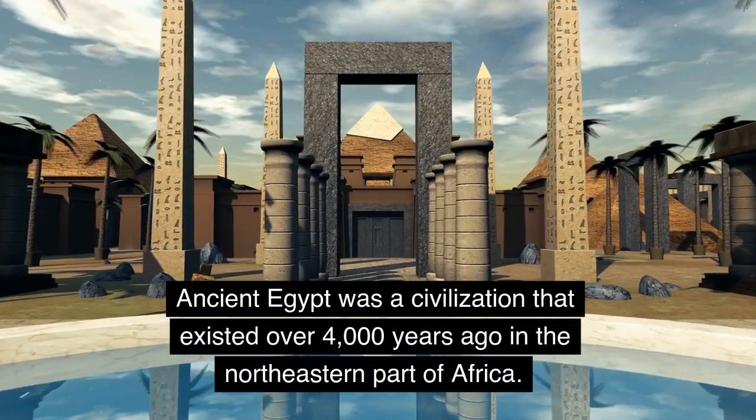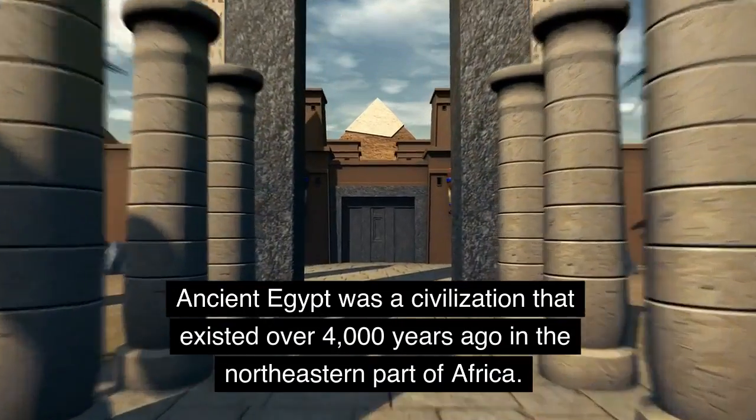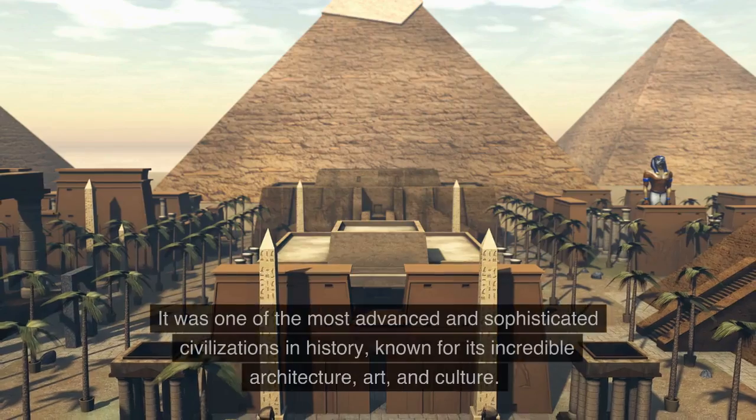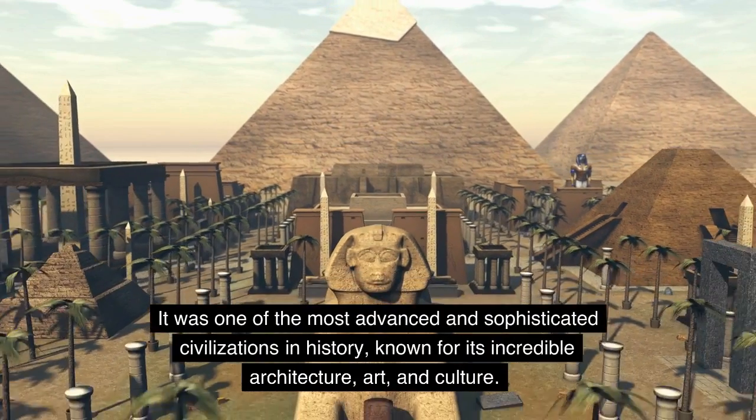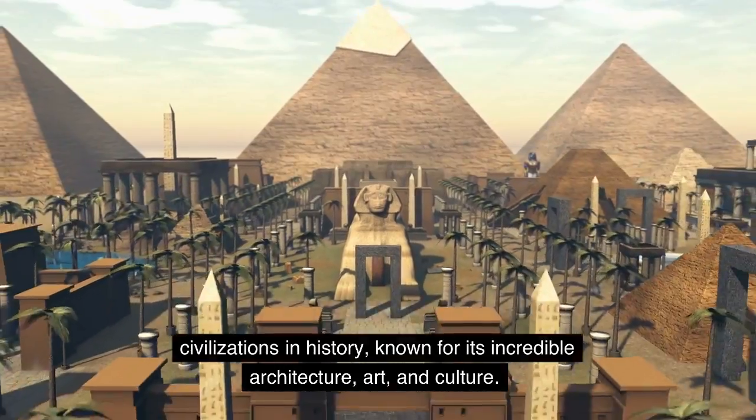Ancient Egypt was a civilization that existed over 4,000 years ago in the northeastern part of Africa. It was one of the most advanced and sophisticated civilizations in history, known for its incredible architecture, art, and culture.